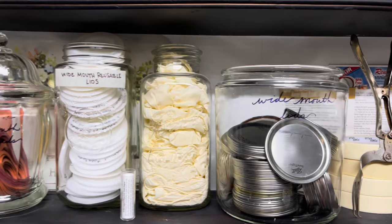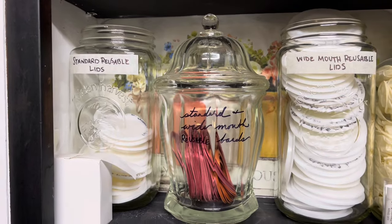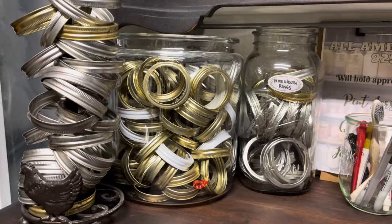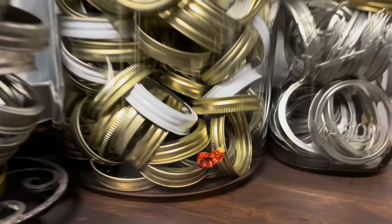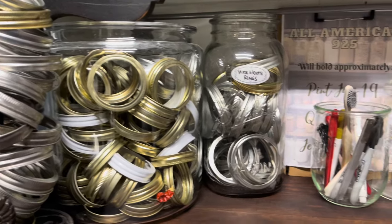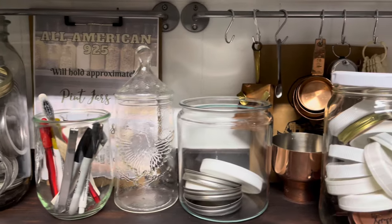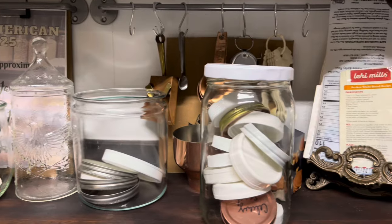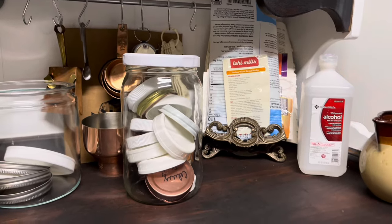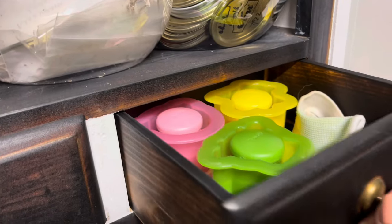I have jars with wide mouth lids, Tattler lids, Harvest Guard lids, reusable seals, and gloves. On the bar top worktop I have quick-grab rings, markers for labeling everything, different kinds of lids, measuring cups, instructions, nutrition labels, and alcohol. All the stuff I need for processing any food or jars that comes into this room is in this space. I keep plenty of strips and tags on hand for labeling, baggies just in case, tape and twine — the twine is for drying my herbs — and vacuum seal lids for vacuum sealing wide mouth and standard mouth jars.